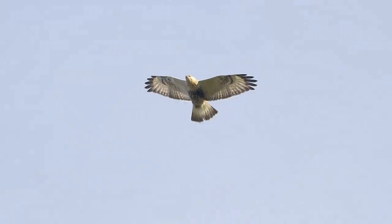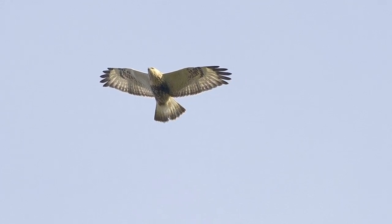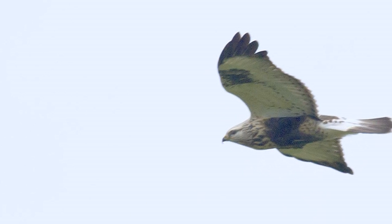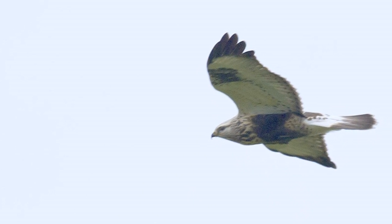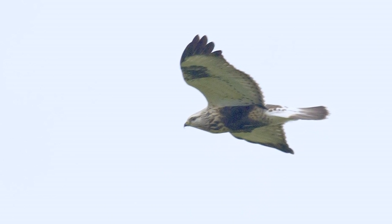If the undersides of roughleg buzzard are seen well, perched or in flight, most birds have a distinctive dark belly patch contrasting with a pale head and chest and pale rear end. This feature is shared by virtually all juveniles and almost all adult females as well and is a key feature.